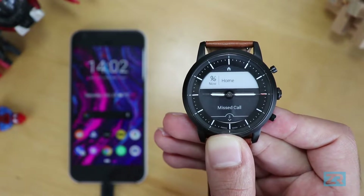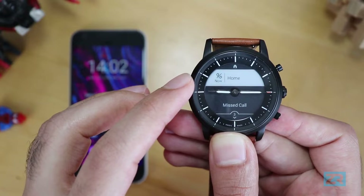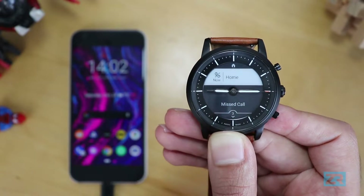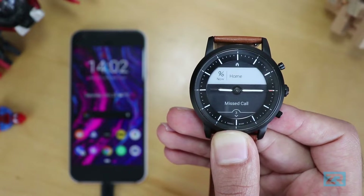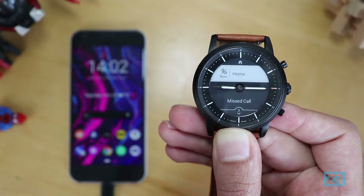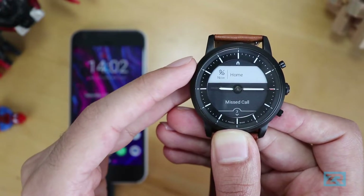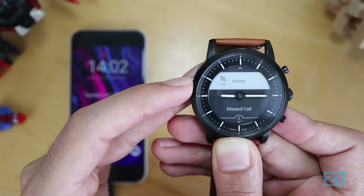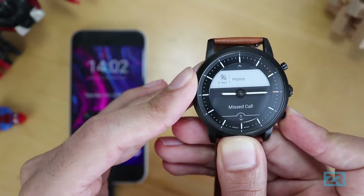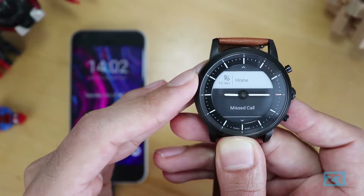A missed call notification shows the call icon on the left and the name of the person who called on the right, with information confirming it's a missed call at the bottom. For very recent notifications the timestamp says 'now,' but for older ones it shows how long ago you received it — two minutes ago, nine minutes ago, or even the actual time for older notifications.